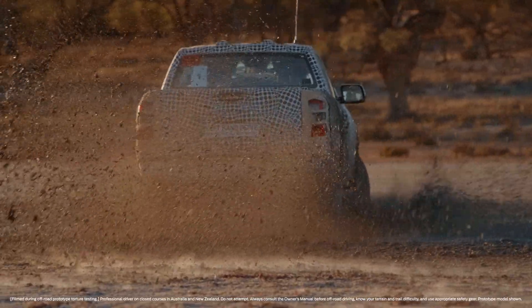I'm looking forward to sharing more about all the great engineering work that we're doing on the new Ranger.